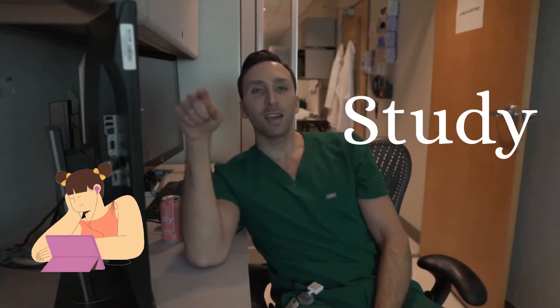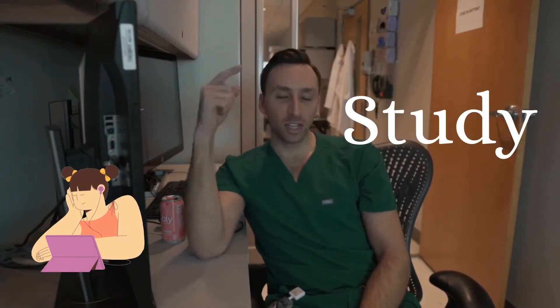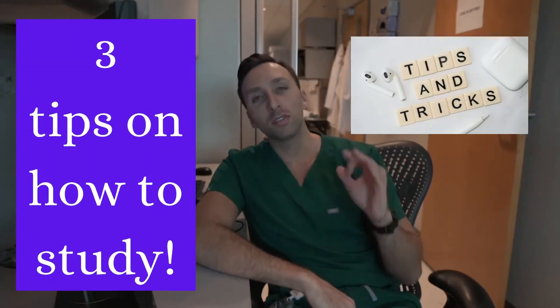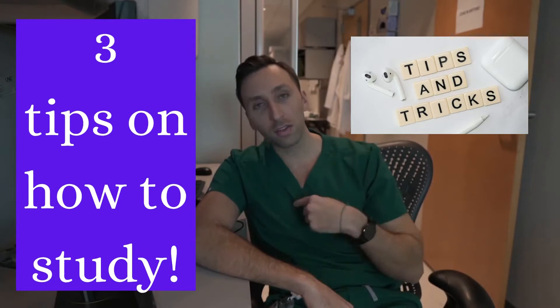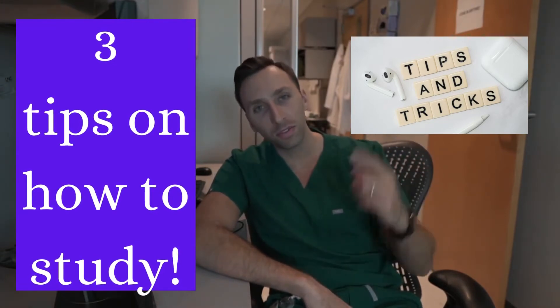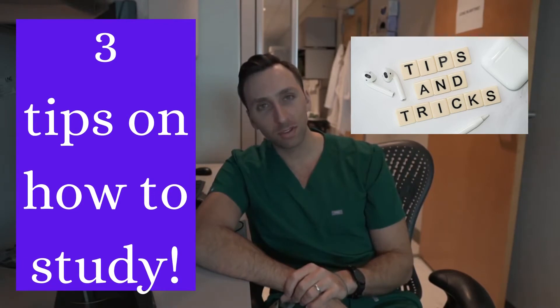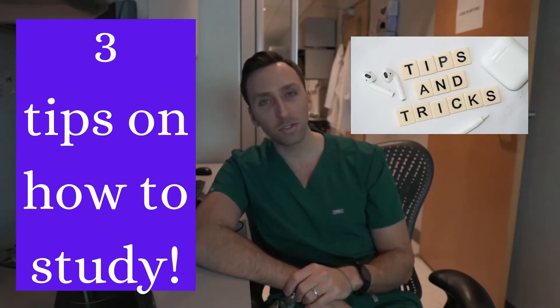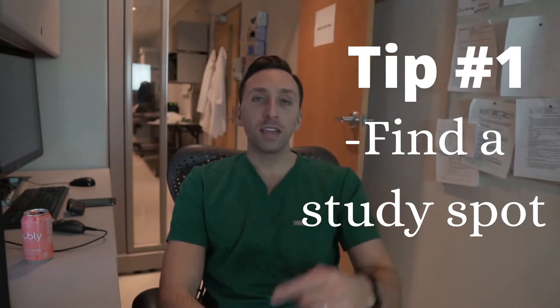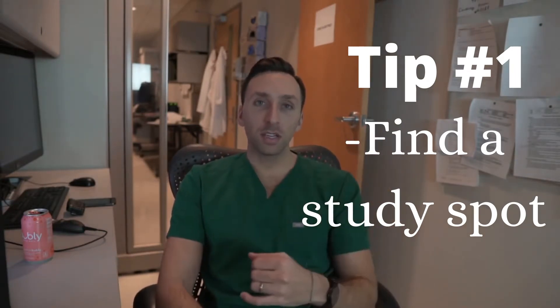What is up YouTube, today I'm going to teach you guys how to study. I wanted to give you guys three tips on how I learned how to study effectively and memorize every single thing in med school — not everything, but most things.